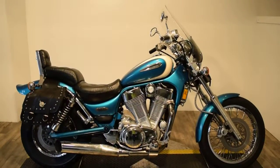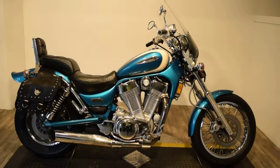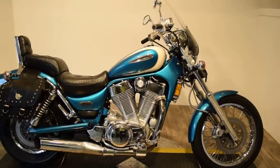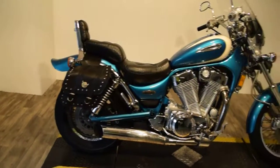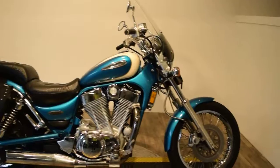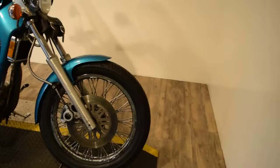Monster Power Sports is offering this 1996 Suzuki VS 1400 Intruder. This bike has some extras on it — looks like it's got a set of bags, windshield, and a fork bag. Tires are good on it.